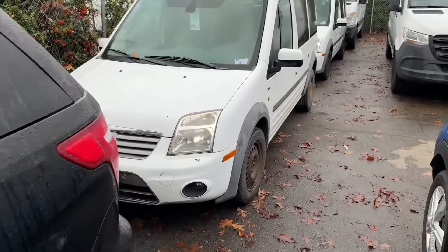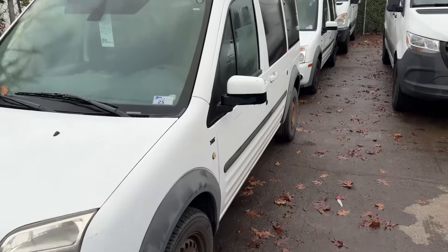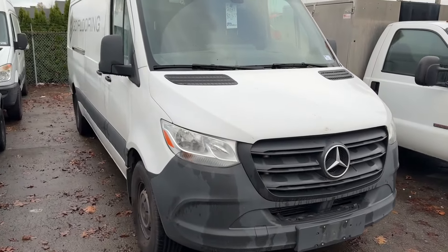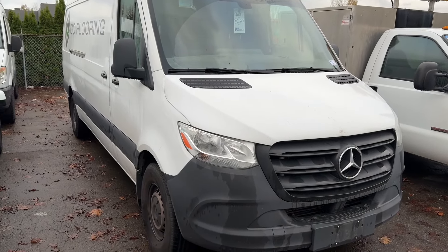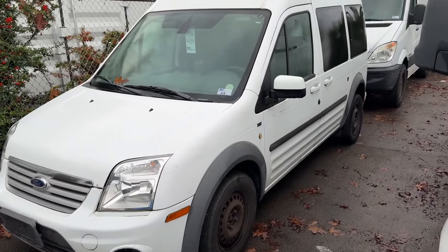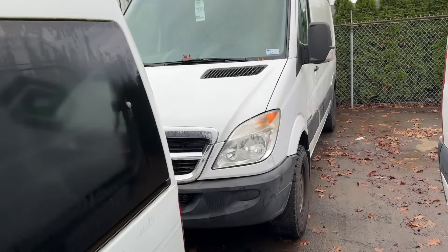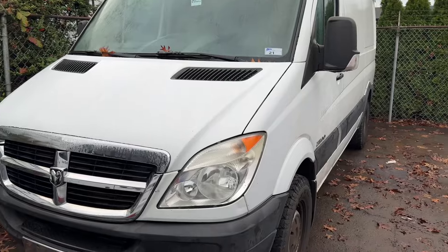Over here we've got a nice little transit van, it's a Ford 2012 with 223k on it. Here's another cargo van, it's a 2021 Mercedes Sprinter van with 80,000 kilometers. Over here we've got a 2012 Ford Transit van with 164k. Down the line we've got a 2007 Dodge Sprinter van with 181,000 kilometers.